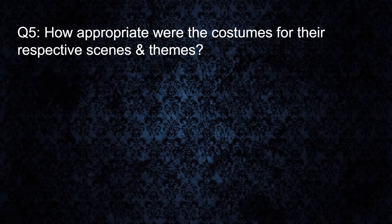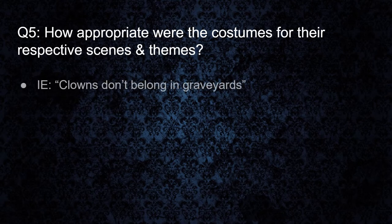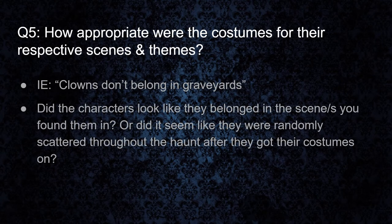For our last question: how appropriate were the costumes for the respective scenes and themes? Basically, clowns don't belong in graveyards. Did they look like they belonged in the scenes that you found them in? Or did it seem like they were just randomly scattered through the haunt after they got their costumes on? For example, we saw a Freddy one year and he was not in his boiler room — he was a couple of scenes down. I think we ended up seeing him in a swamp scene. Maybe he was chasing a group before us and by the time we caught up to him he was in the wrong scene. But that was kind of a red flag — you don't normally think about Freddy being in a swamp. So we had to make a note of that one.